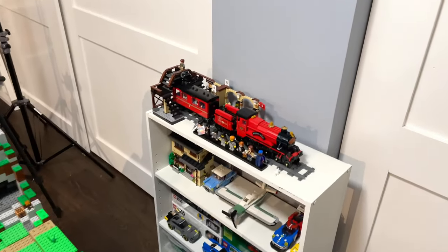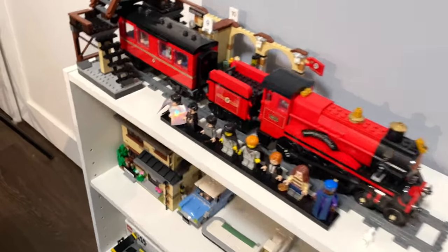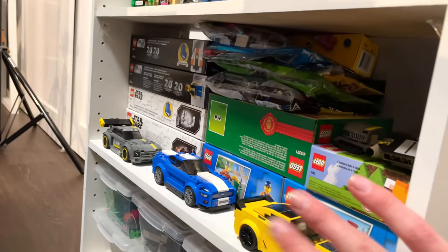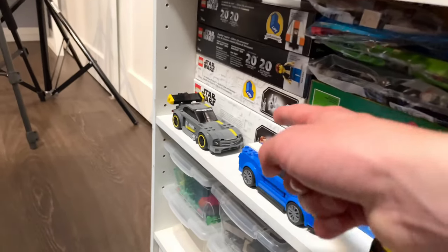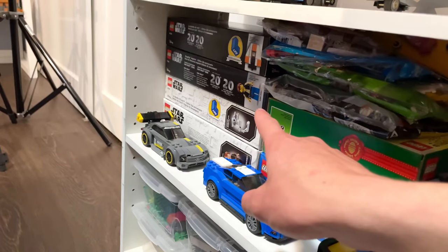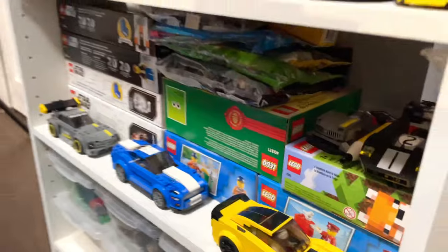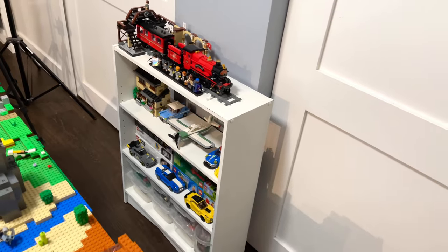Behind the Lego Minecraft display we have a few more shelves with more sets. We have the Hogwarts Express build, a custom airplane, some car sets, and finally my sealed set collection. There are a bunch of poly bags and promos — sealed builds including the Anakin versus Obi-Wan battle on Mustafar set, an Endor promo, Stormtrooper dropship, Hoth promo, a couple city sets, Minecraft Taiga adventure, and an Easter promo. I'm keeping these smaller builds just for collection purposes — I don't really need to build them.